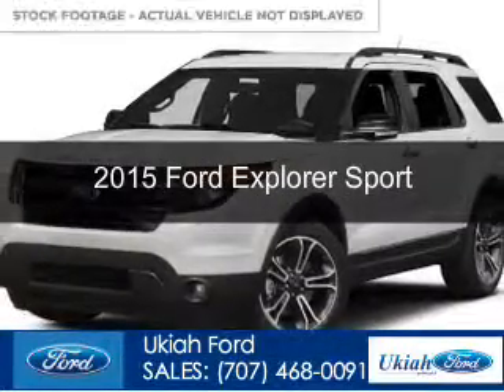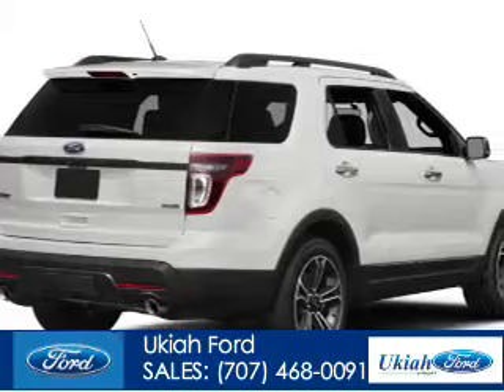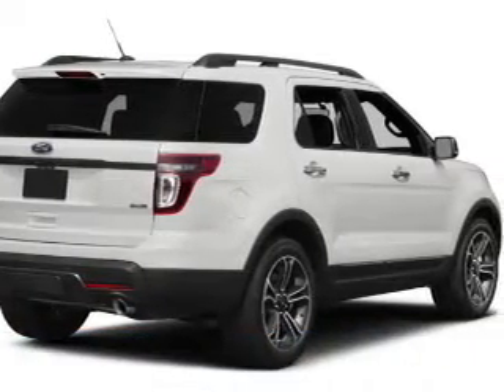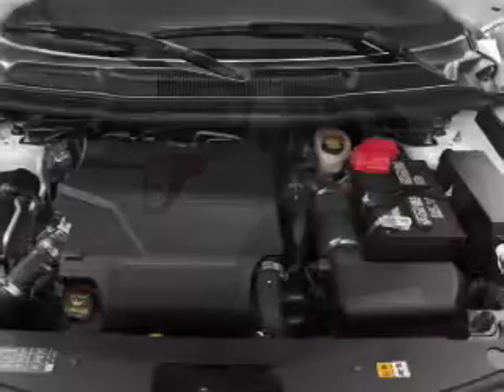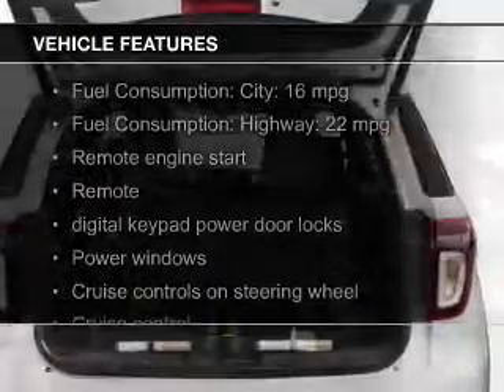This is a new 2015 Ford Explorer. It's powered by four-wheel drive, a 3.5-liter six-cylinder engine, and a six-speed automatic transmission. The features include a turbocharger.